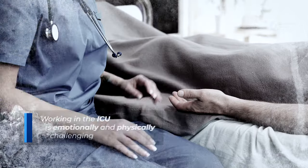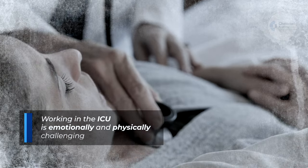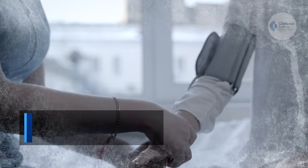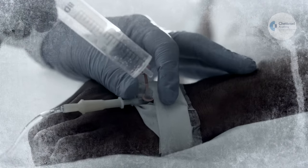Working in the intensive care unit is both emotionally and physically challenging for healthcare professionals. Patients in the ICU can swiftly worsen, needing urgent decisions and practically immediate action.